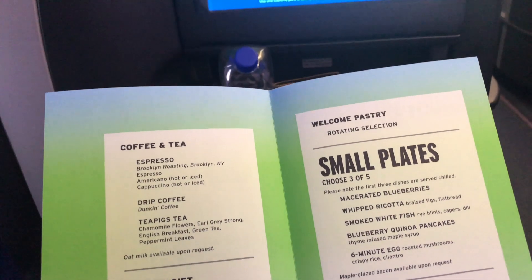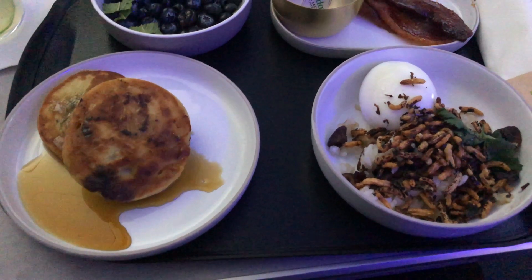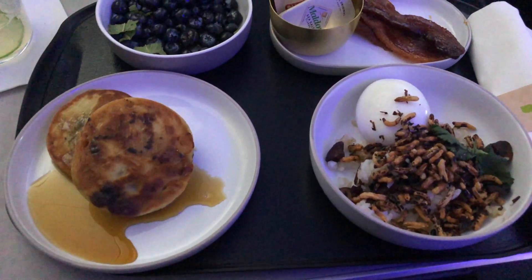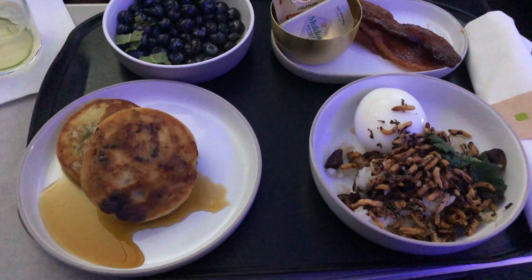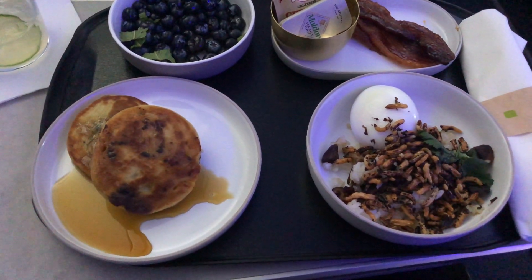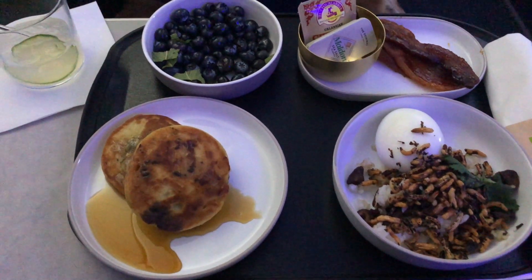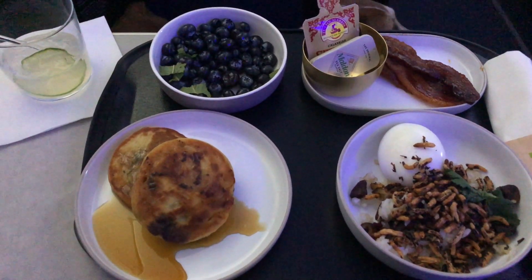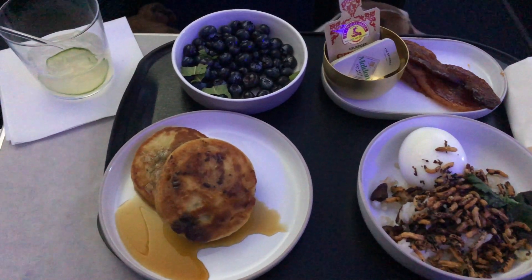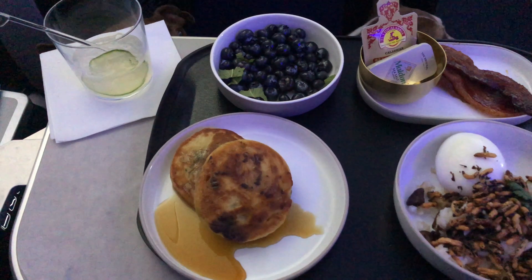You get to choose three small plates to complete a meal. I chose the six-minute egg which came with roasted mushrooms, crispy rice, and cilantro, and the blueberry quinoa pancakes with some blueberries on the side. At the bottom of the menu it said we could choose maple glazed bacon upon request, so I chose that just to see how it was.